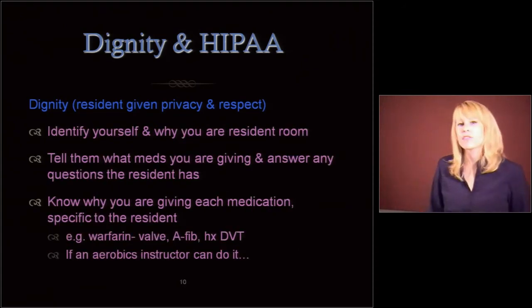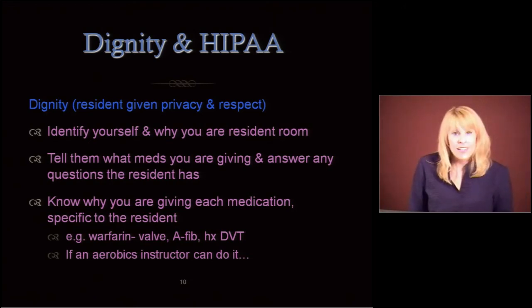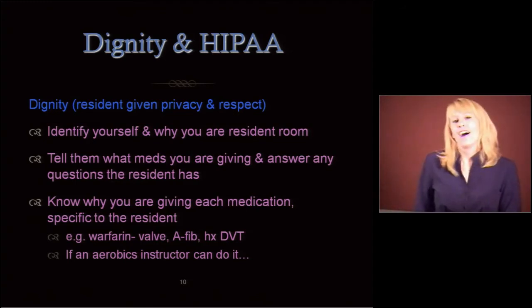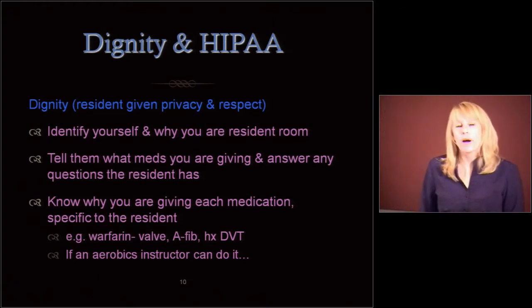Always identify yourself and why you're in a resident room or why you're coming up to a resident. Hello, my name is Carrie. If you already know the resident: Hi, Mrs. Butcher, it's Carrie with your medications. Let them know what medications you're giving and answer any questions that the resident has.